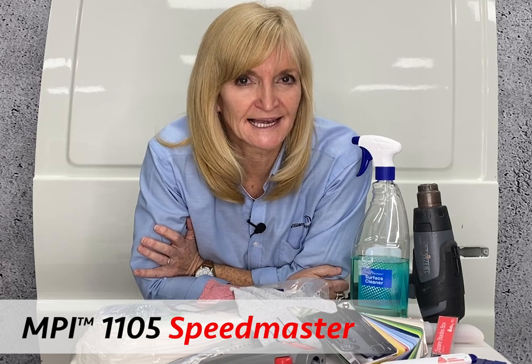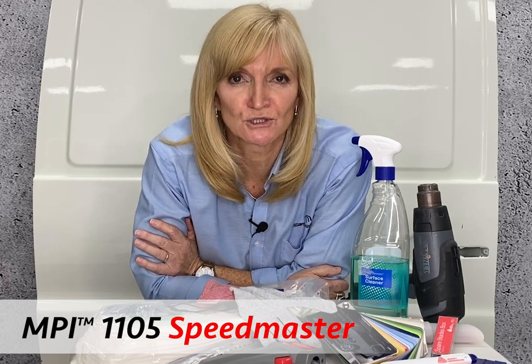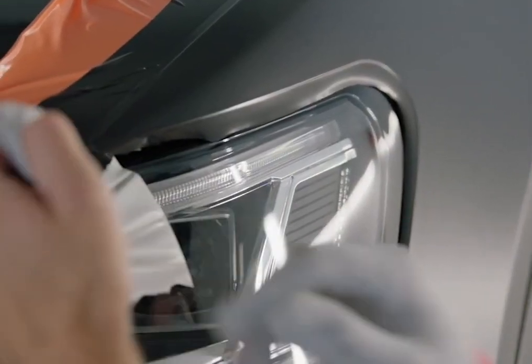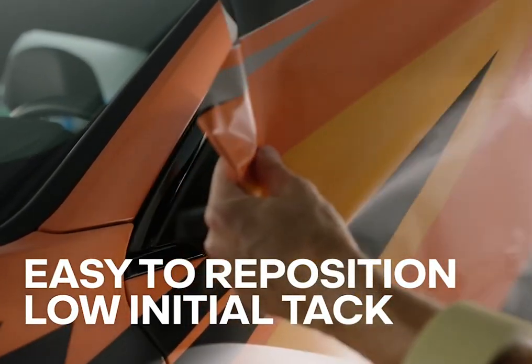Their MPI 1105 Speedmaster was launched in 2020 to sit between the MPI 1105 and MPI 1105 EA RS in terms of ability and price. It still gives you the benefit of low-tack with a smooth finish.